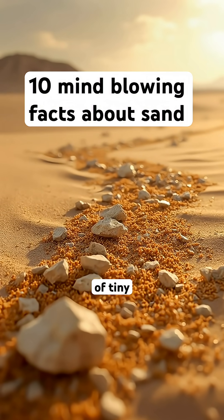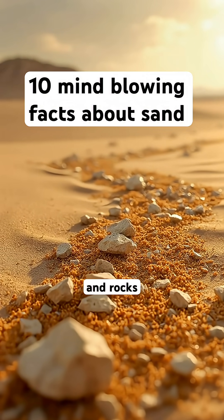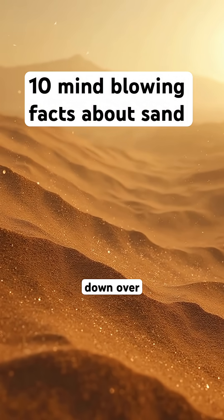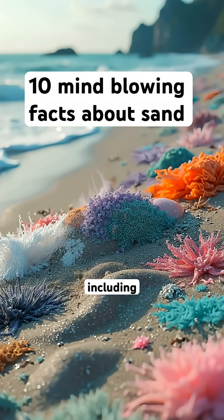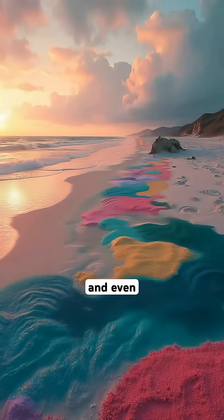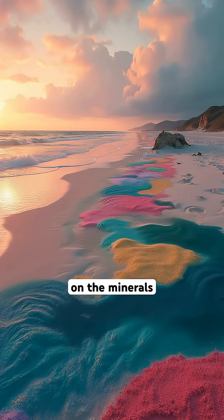Did you know that sand is composed of tiny particles of minerals and rocks that have been broken down over thousands of years? Sand comes in a variety of colors, including white, black, pink, and even green, depending on the minerals present.